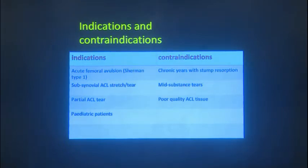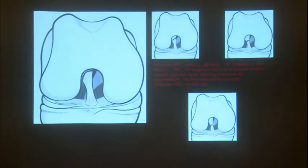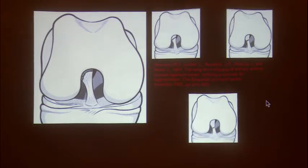The third contraindication is poor quality ACL tissue. Even if the ACL has come off from the femoral footprint, if the synovial covering is disrupted and you see loose fibers hanging, these are not good ligaments for repair. That is Sherman's classification — and the key indication where you can do a primary ACL repair is Type 1 only. Type 1, Type 2, Type 3, and Type 4 are defined depending on the distance at which the ACL has been damaged.